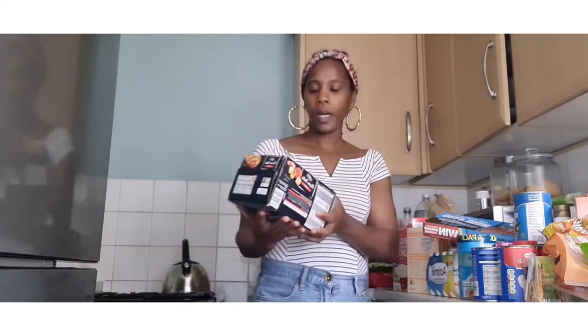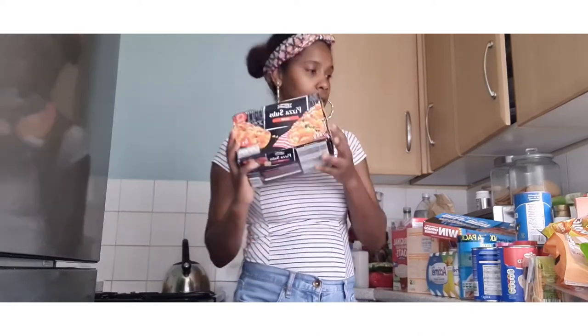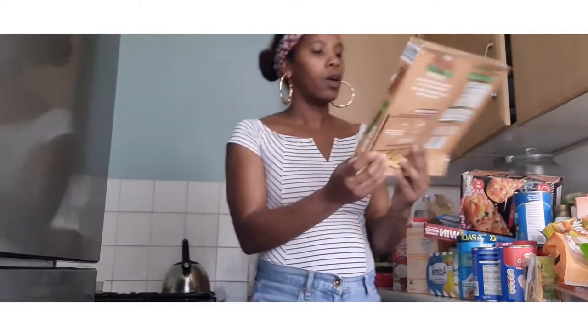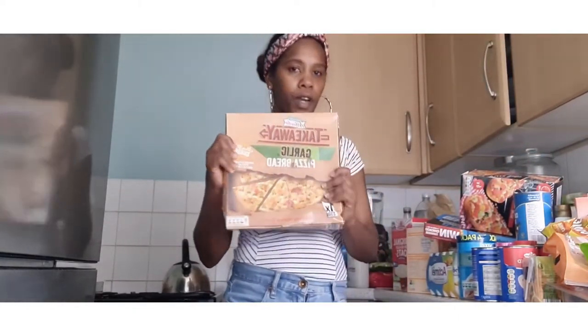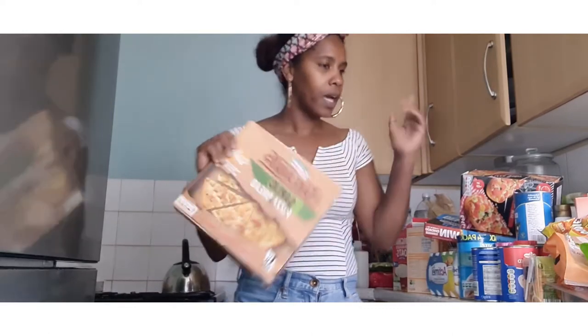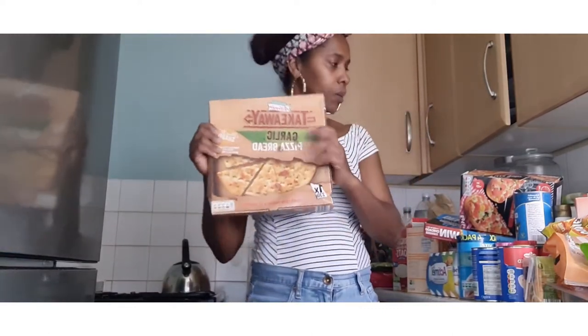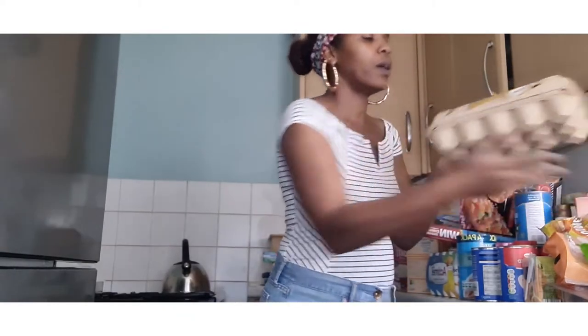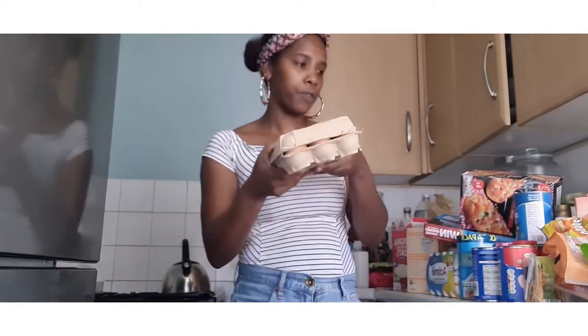I also got something new to try — a piece of salt salami, six in a pack, which comes with vegetables. Hopefully the girls will like it. I'll let you guys know next week. I also got a garlic bread to use on Friday for dinner with shrimp coconut pasta. I also got three thin mixed French eggs.